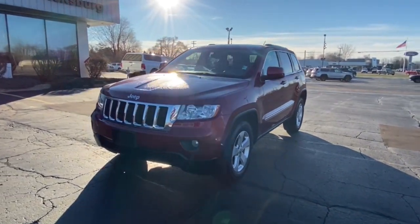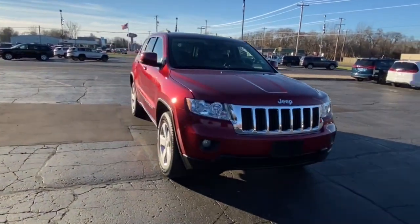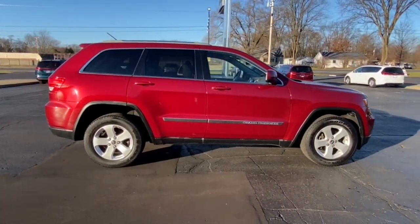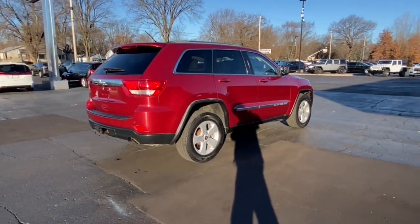You just found the 2012 Jeep Grand Cherokee. This vehicle still has fewer than 200,000 miles on the clock, so it won't last long. The Jeep Grand Cherokee — the stylish all-terrain SUV that lends comfort, high-performance, and rugged capability.